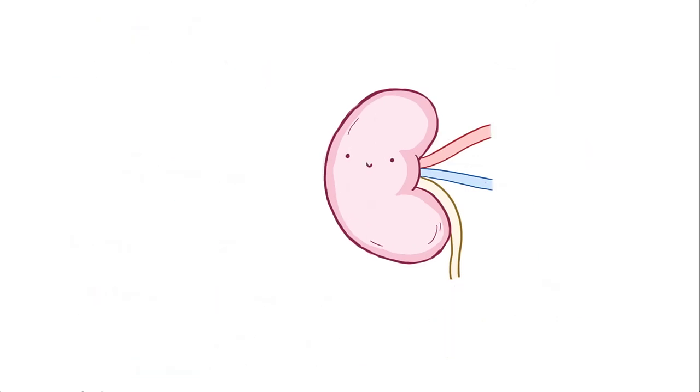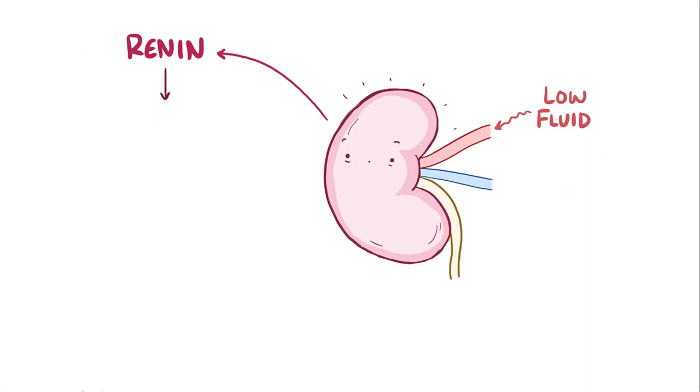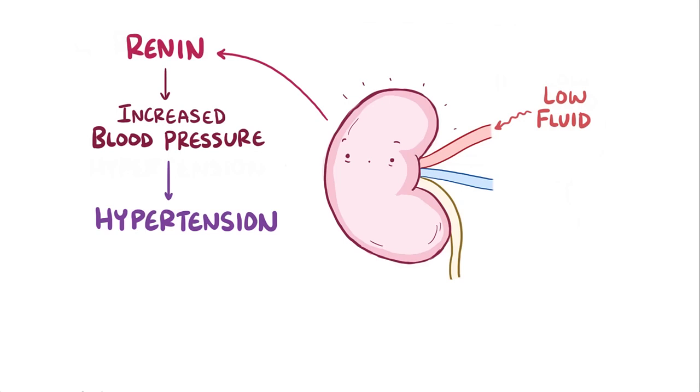The kidneys also release key hormones. For example, normally when the kidneys sense a lower than normal amount of fluid getting filtered, they respond by releasing the hormone renin to increase blood pressure. In chronic kidney disease, the falling glomerular filtration rate leads to more and more renin secretion, which leads to hypertension. And remember that hypertension is a cause of chronic kidney disease itself, so this creates quite the vicious cycle.